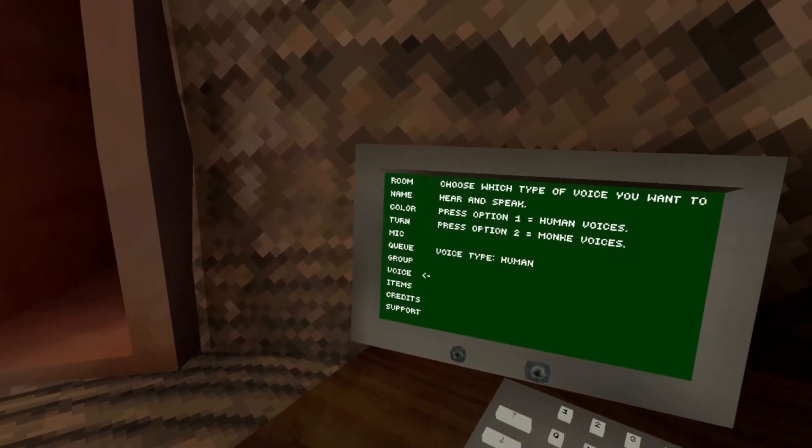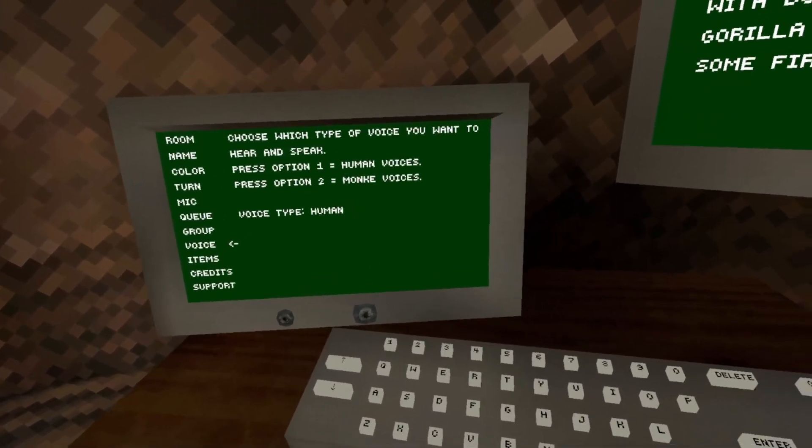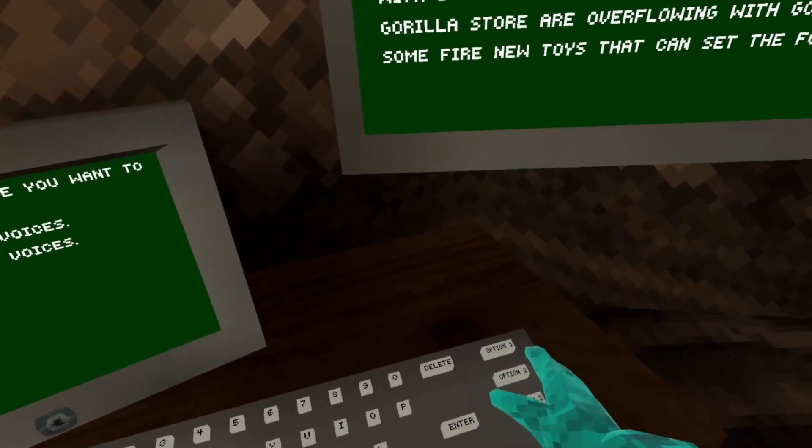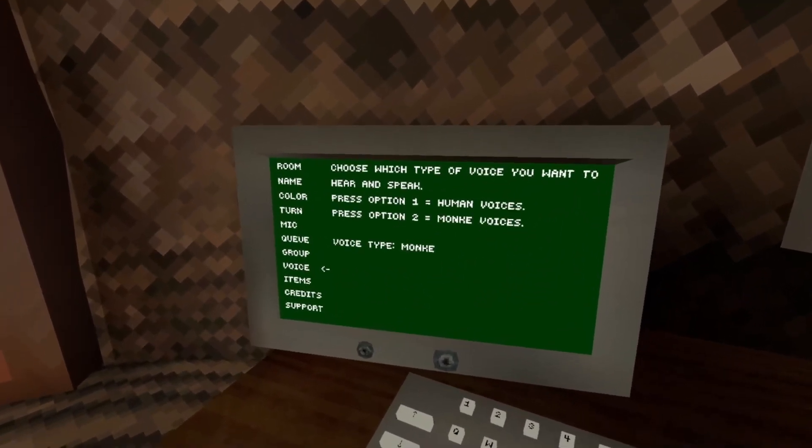Right from the shop we have a new section called Voice. And if you press option two, if you talk to anyone you sound like a monkey.